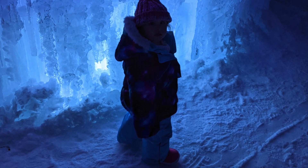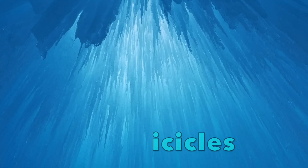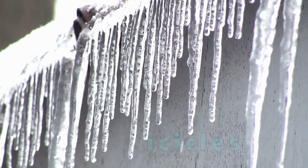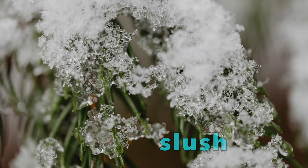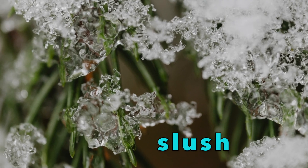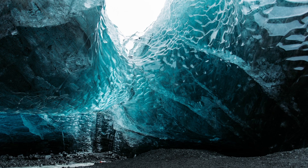This castle was made piece by piece, usually at night when it's the coldest. First, builders freeze water into icicle shapes. An icicle is a long skinny piece of ice that forms when dripping water freezes. Then they take each icicle and use a bit of slush to stick it together with the other pieces. Slush is snow that's a little bit melted and mushy.